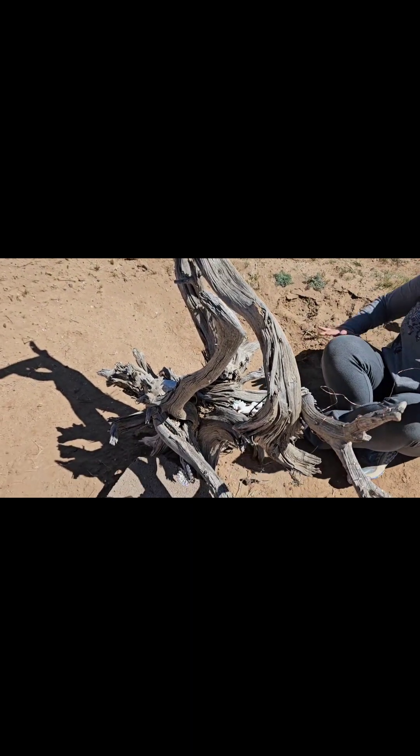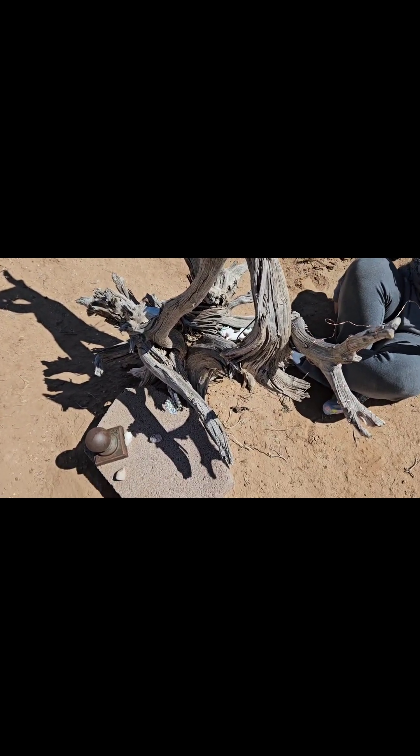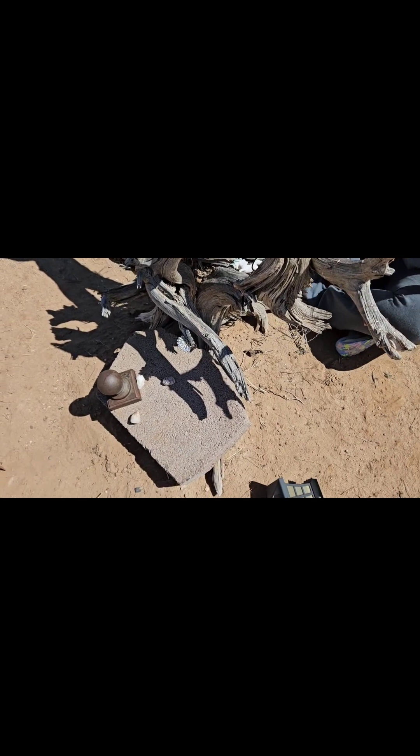We have no idea how old this stump is. There's a brick here, but the name on it is gone now.